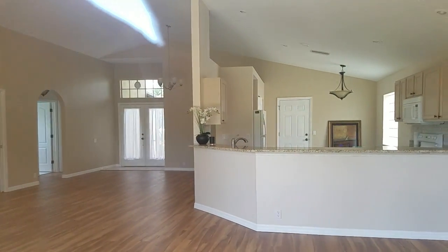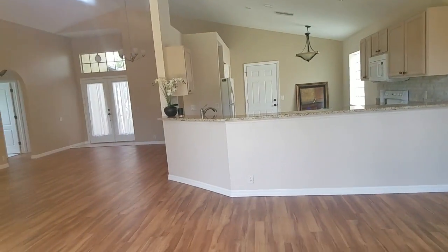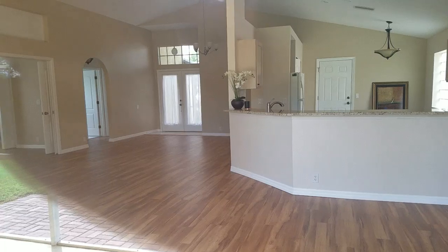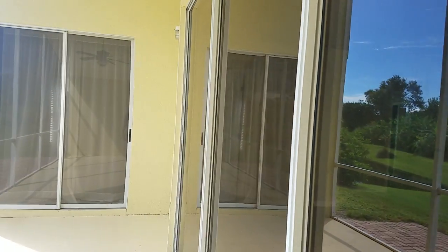It does have a nice open floor plan. Looks to have a nice granite kitchen with nice backsplash. The floor appears to be a laminate, looks to be newly installed. Big open floor plan. I can't see much else of the house.